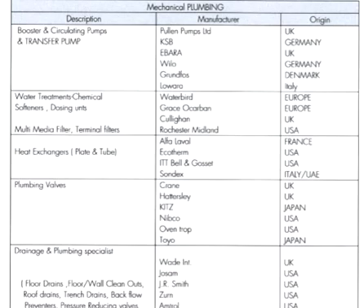For plumbing valves, brands include Crane, Nipco, Oventrop, and Toyo from Japan.